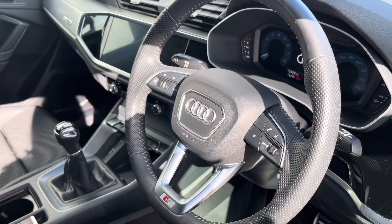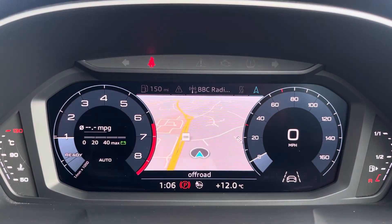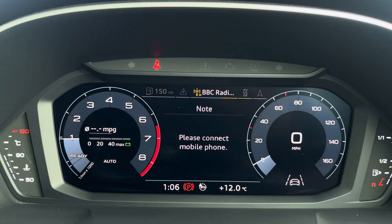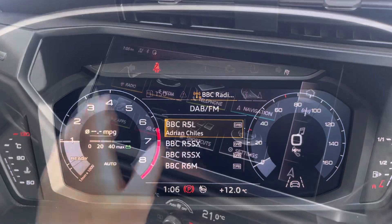The steering wheel features the virtual cockpit controls and hands-free telephone controls, and using the left-hand side controls you can easily customise the different displays on your virtual cockpit. You can also zoom in and out of the speedometer and rev counter.